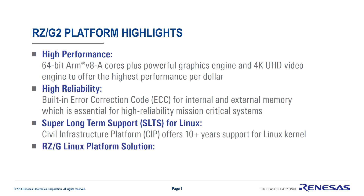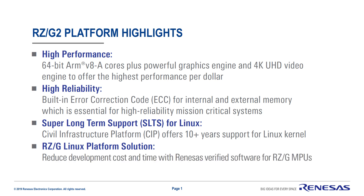Number four: RZG Linux platform solution. With a verified Linux distribution from Renesas, platform engineers can significantly reduce development cost and time by developing with RZG2.